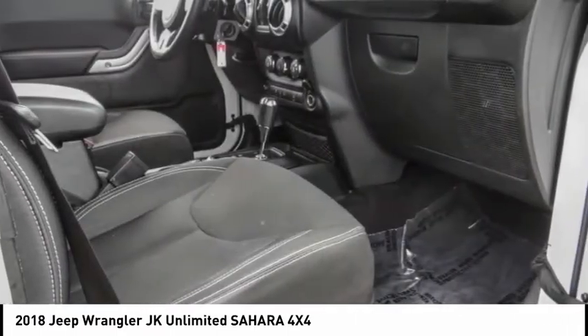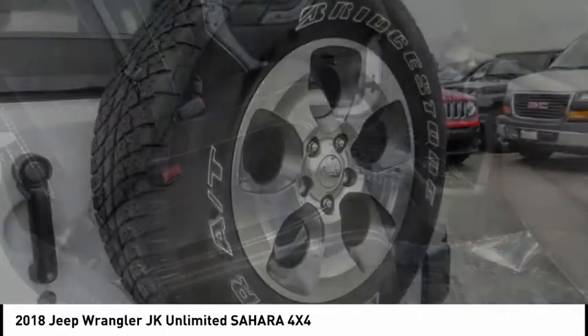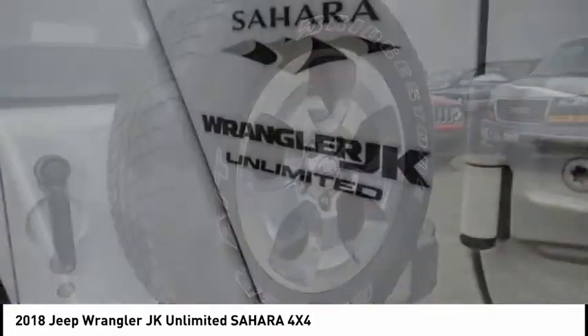Hill Descent Control, Electronic Stability Control, Alloy Wheels, Brake Assist, Traction Control, Remote Keyless Entry, Fog Lights.